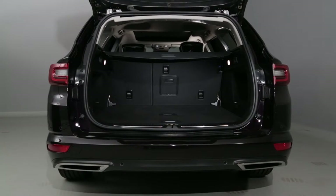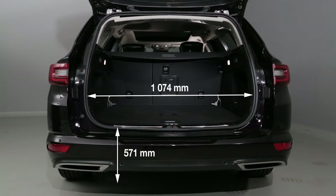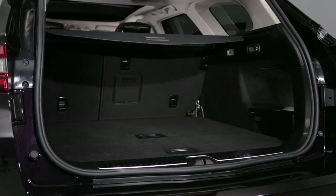Access to the luggage compartment is particularly easy owing to a sill height of 571mm and a wide opening of 1074mm. The ski flap in the rear bench seat means that you can also carry long items.